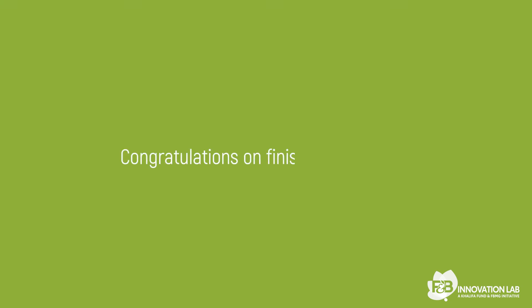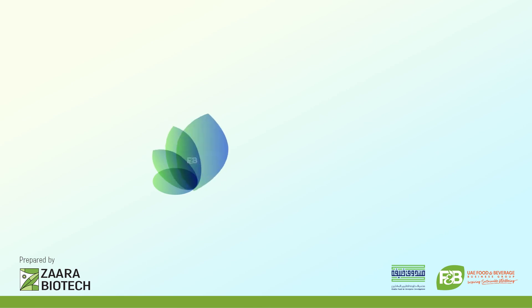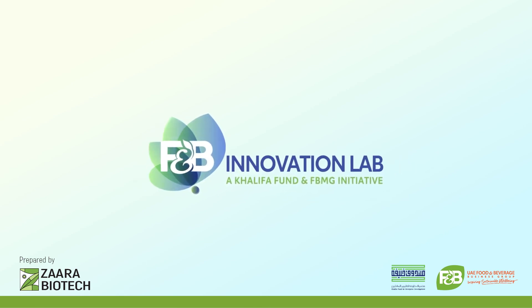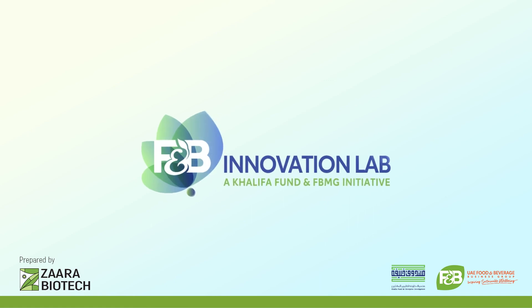Congrats on finishing this video. In the next video, we will be discussing some of the challenges of product development.